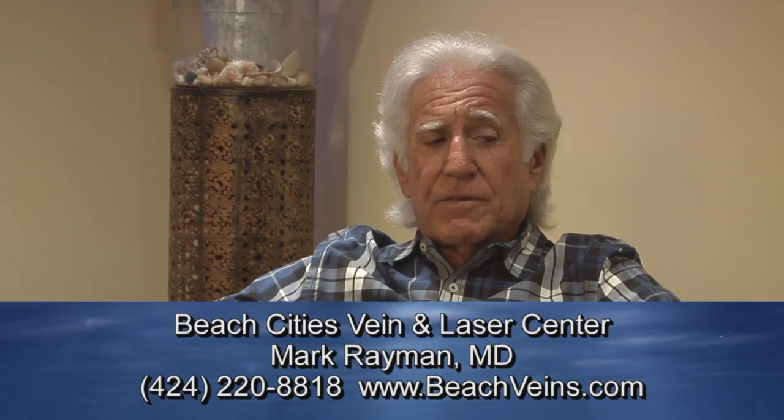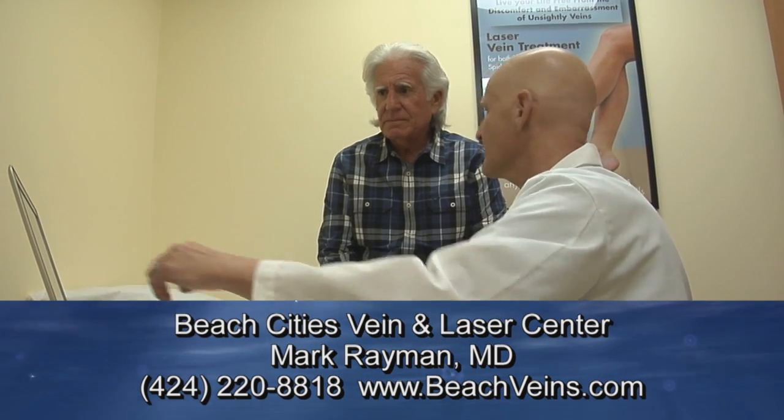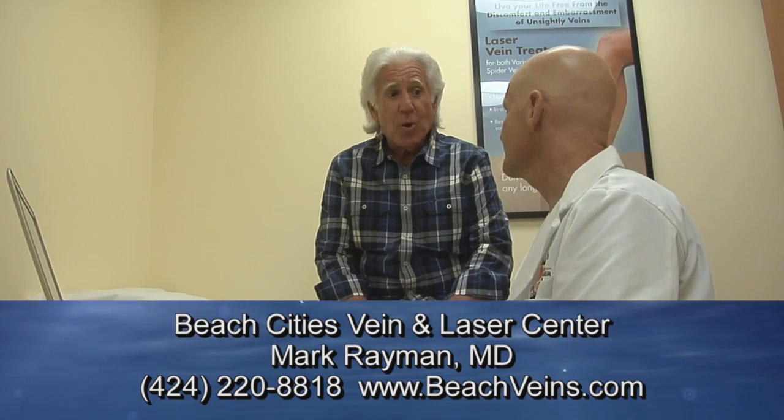I think that you have to have a lot of confidence in your doctor and you have to feel comfortable with your doctor. But I felt very confident from the moment I walked in this office. Beach City's Vein and Laser — love your legs again and get back to the life you love with a vein specialist you can trust.